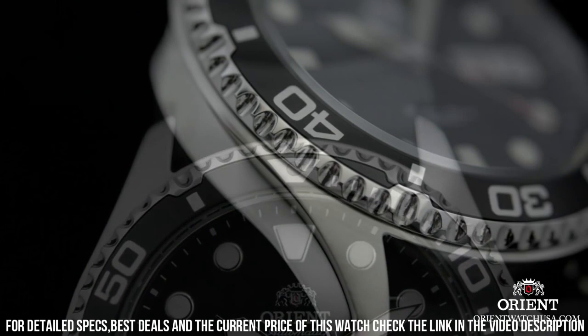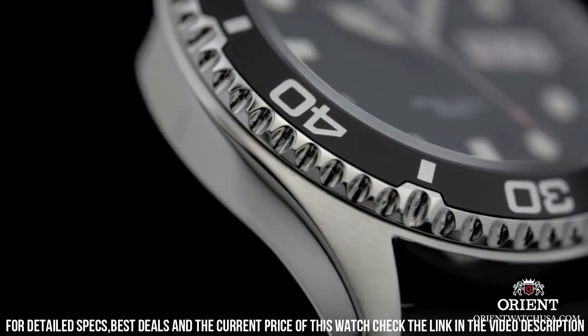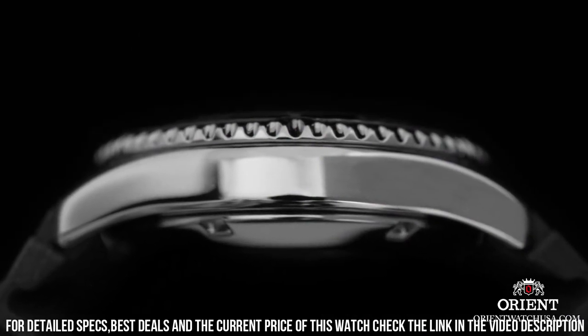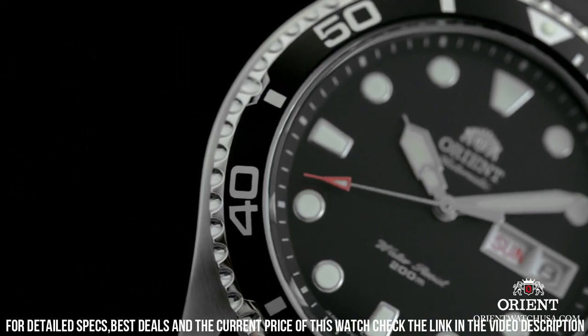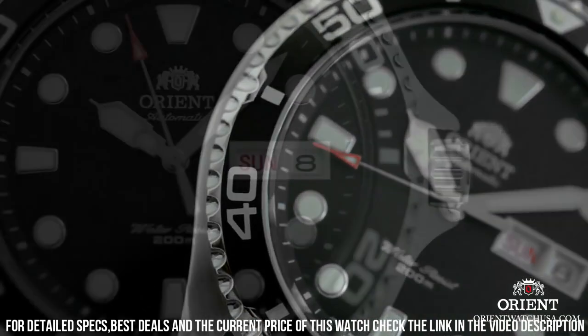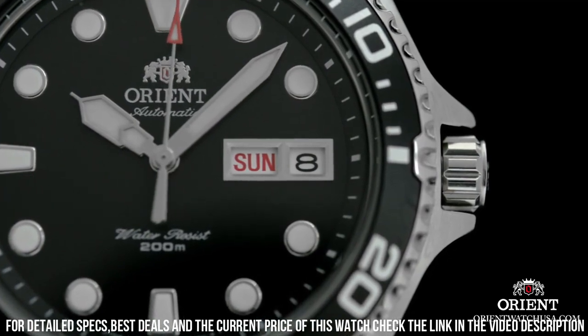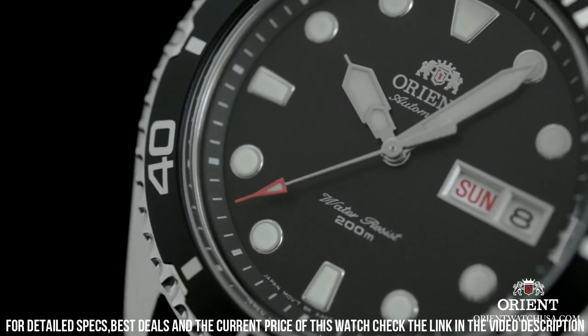Band Size: Men Standard. Band Width: 20mm. Band Color: Silver. Dial Color: Black. Bezel Material: Stainless Steel. Bezel Function: Diving. Calendar: Day, Date. Special Features: Date, Day, Hour, Minute, Second. Item Weight: 3.49 oz. Movement: Swiss Automatic. Water-Resistant Depth: 660ft.